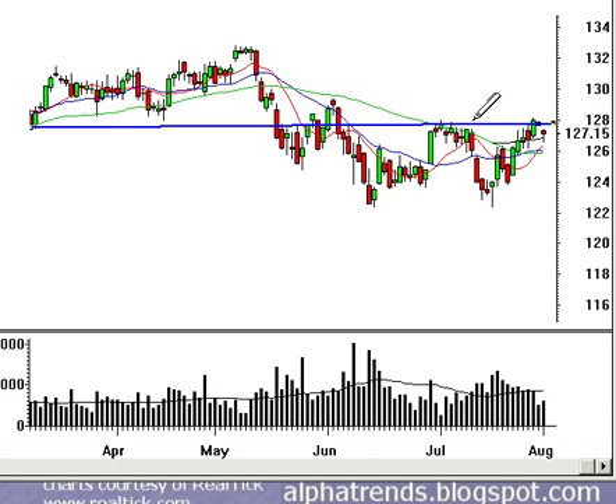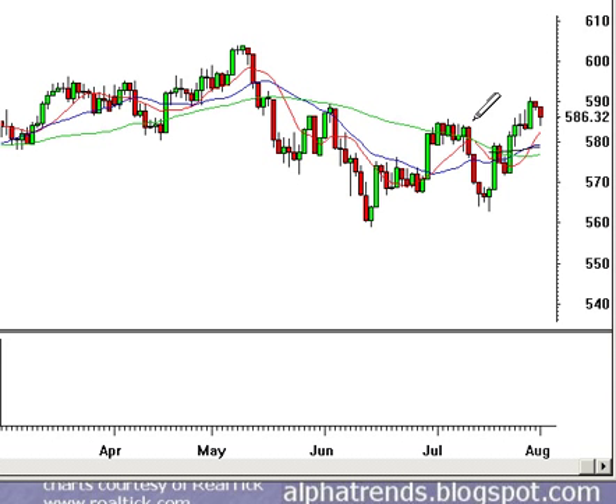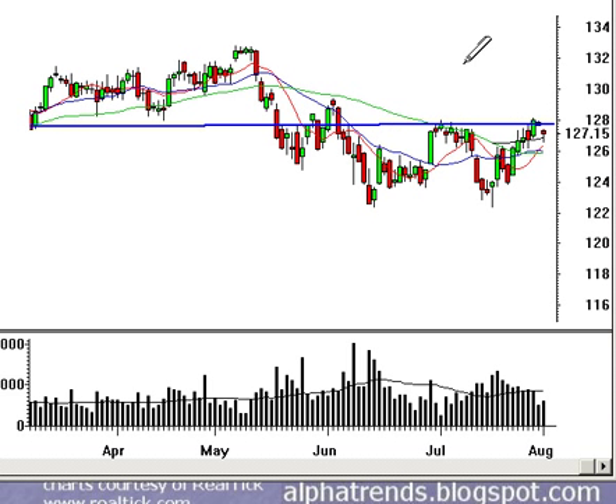As I noted yesterday, the OEX — the S&P 100 — had broken out past its level equivalent to the 128 level on the S&P 500, and it pulled back down to that level and found some support. What I think we're starting to see is the 200-day moving average acting as support again, which is a positive. We've also got the market above the 10-, 20-, and 50-day moving averages.